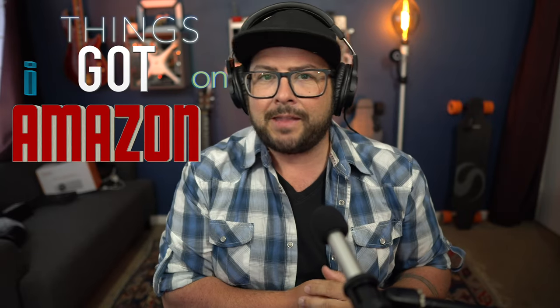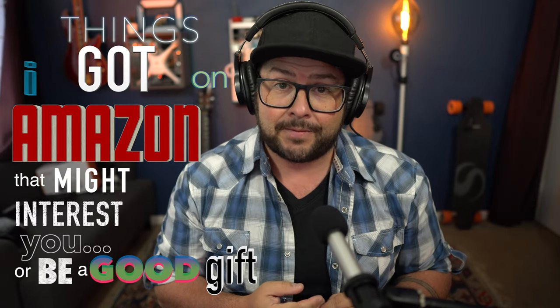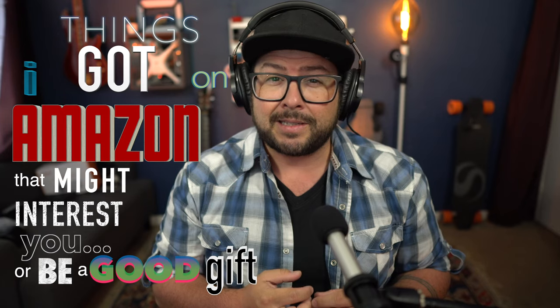Here we are with another 'Things I Got on Amazon' — still a working title, but we're working with it. Today I want to share two condenser microphones. You can hear how they sound throughout this whole video. They are really, really nice — they sound great, they look really good, very professional, and at a very low price. Let me tell you more about these and who they're for.